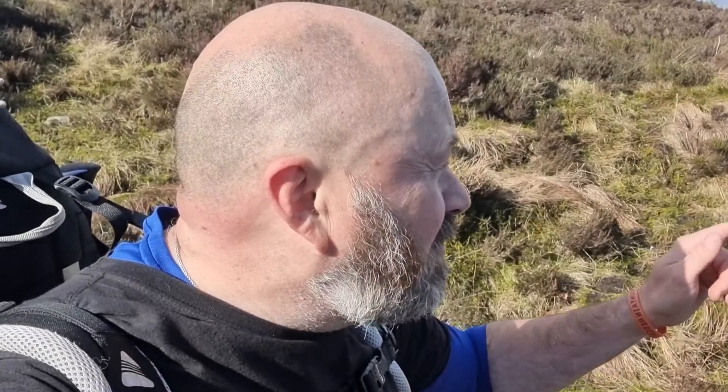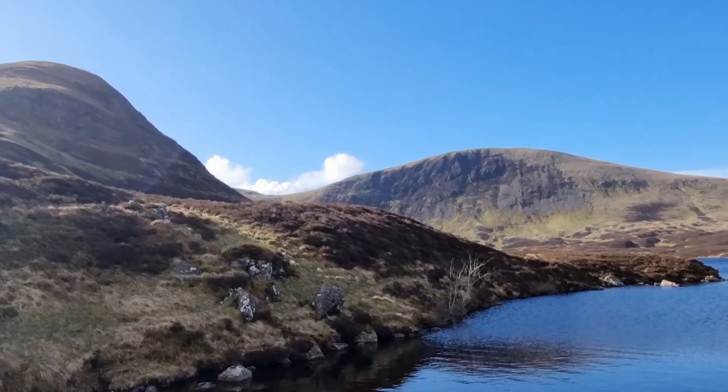I'm on the other side of the loch here, just trying to find a pitch. Where I was on that peninsula a few other people started to come up, plus it was too wet and tussocky anyway. Over here it's the same - very squelchy, but the views are fantastic. I've found a little spot just over here. It's not perfect but it'll save us a 45-minute hike to the back end of the mountain. I've been up past my ankles in mud and clag.